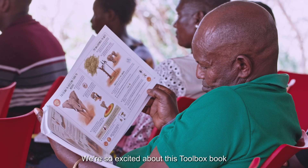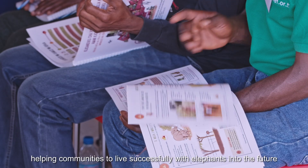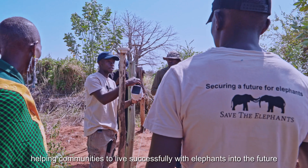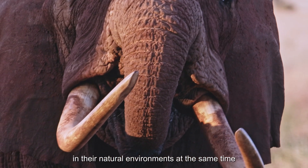We're so excited about this toolbox book. It's packed full of 80 different methods helping communities to live successfully with elephants into the future, and to ensure that elephants can thrive in their natural environments at the same time.